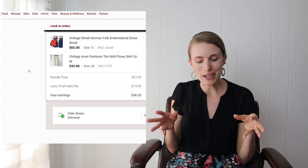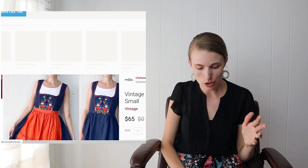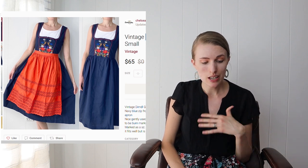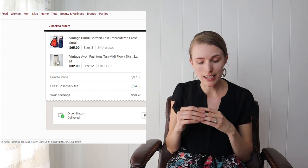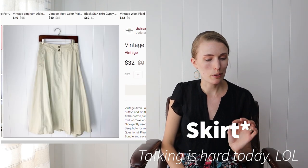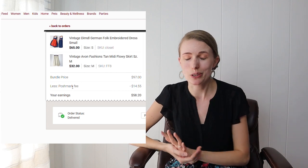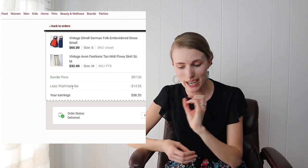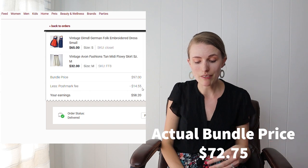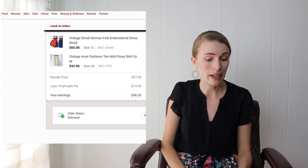This was a really exciting bundle — a vintage German folk dress I listed at $65 paired with an Avon flowy midi-maxi dress listed at $32. Once again a buyer came in, bundled both items, used my discount, and bought outright. The bundle price was $97, and after Poshmark fees I profited $58.20. After cost of goods it was around $56 that came home to my bank account — very exciting.